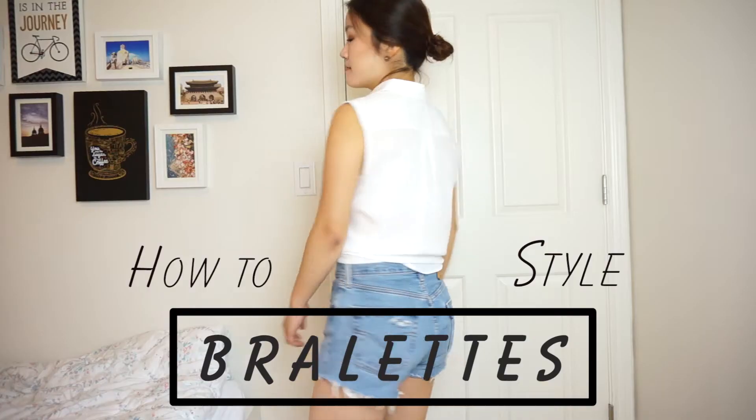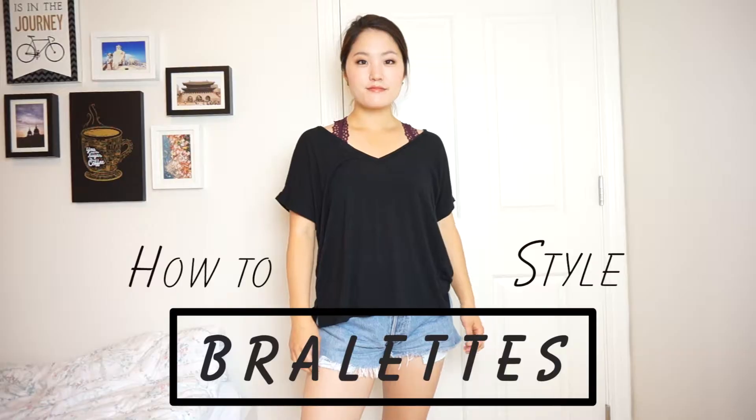Hi guys! Today I'll be sharing with you how to style bralettes. A lot of my friends have been asking me what I'm wearing underneath my v-necks — they think they're tank tops, but they're actually bralettes.